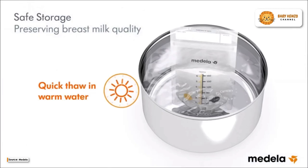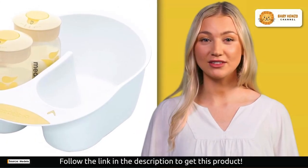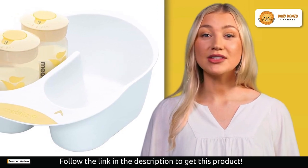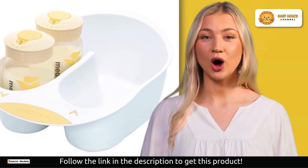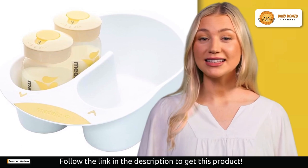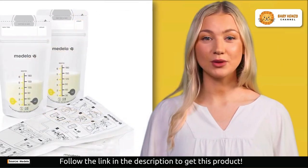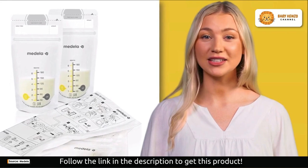Medela has thought of everything. Their breast milk bottles, labeling lids, and breast milk storage bags are compatible with all Medela breast pumps. Whether you're storing for a short period or the long term, this system has you covered. It's a breeze to pump directly into these containers, making breast milk storage faster and more convenient than ever.